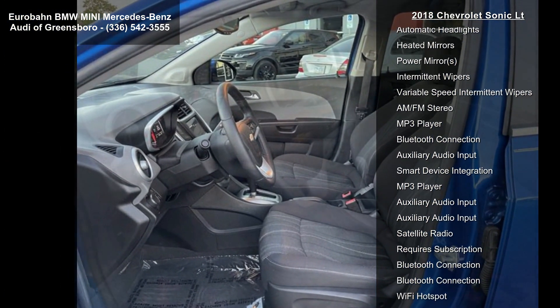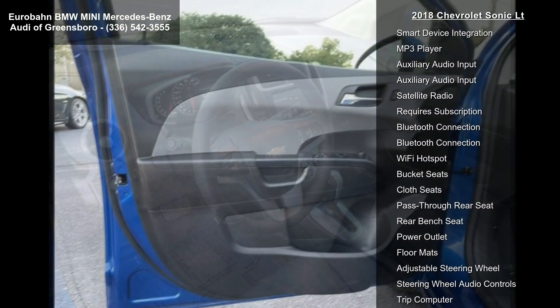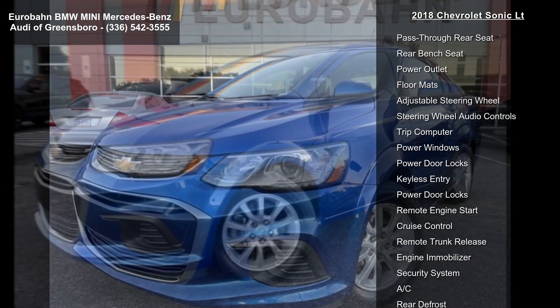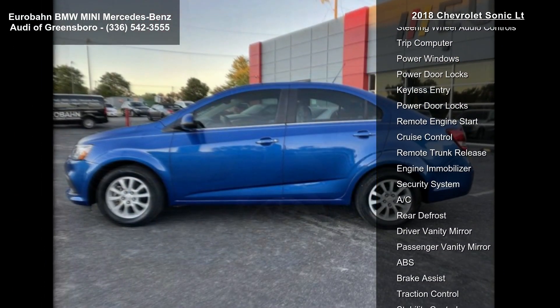The convenience package includes heated driver and front passenger seats, a driver six-way power seat adjuster, keyless open, keyless start, two spare keys, and an enhanced driver information center.